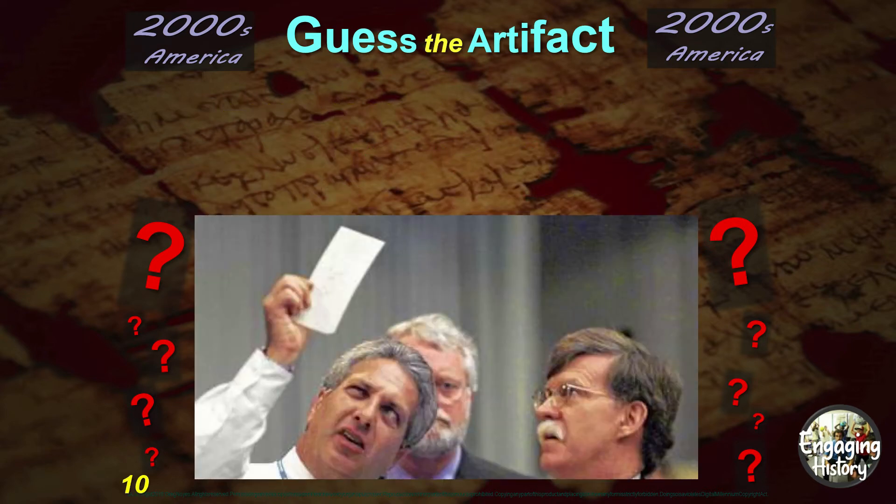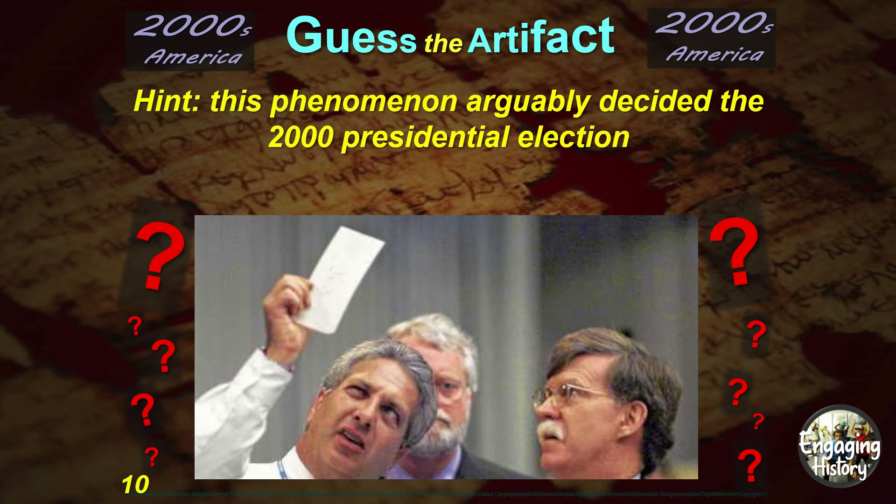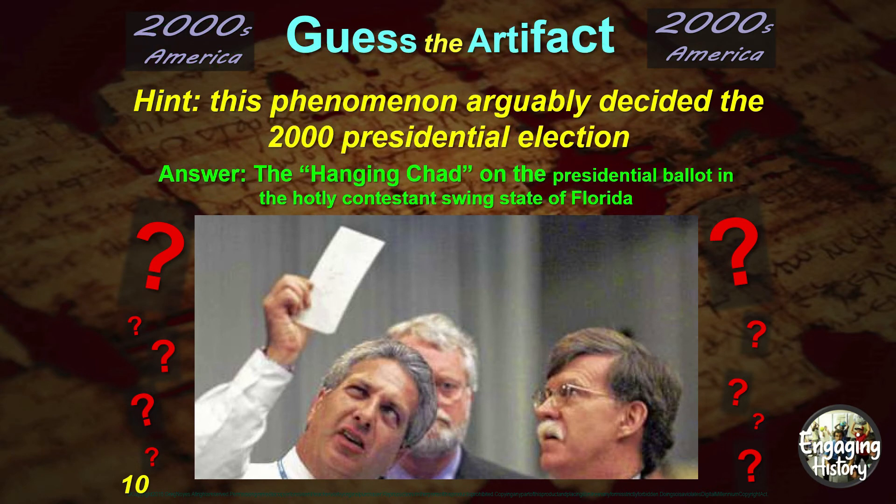What is this artifact? We're looking at the paper in this man's hand. The hint: this phenomenon arguably decided the 2000 presidential election. And this is one of those famous hanging chads. There was quite a bit of controversy about these hanging chads when counting the votes in the state of Florida.